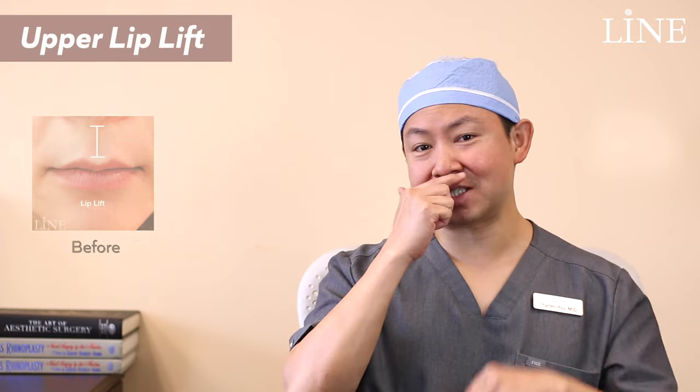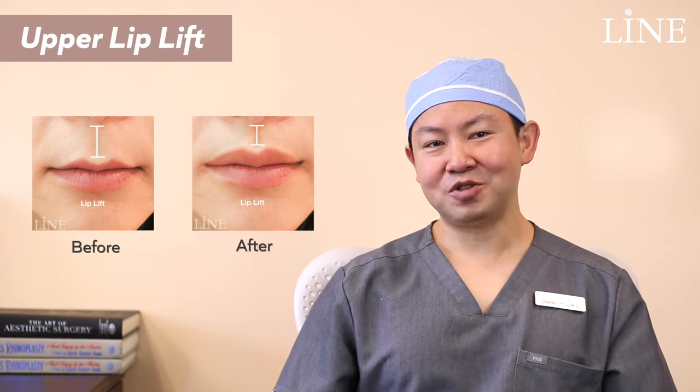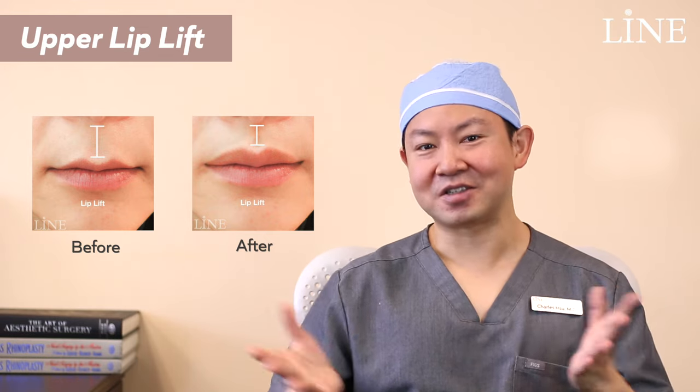Hi, Dr. Xu here, broadcasting from Lyme Plastic Surgery here in Los Angeles. Today we're going to talk a little bit about upper lip lift, which is to remove some of the skin below the nose and lift up that upper lip, really to get a more rejuvenated and younger appearance.